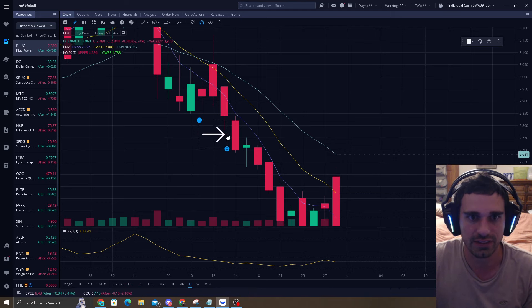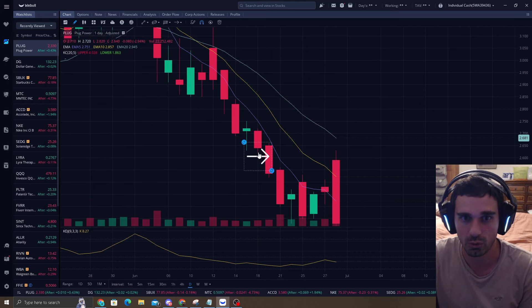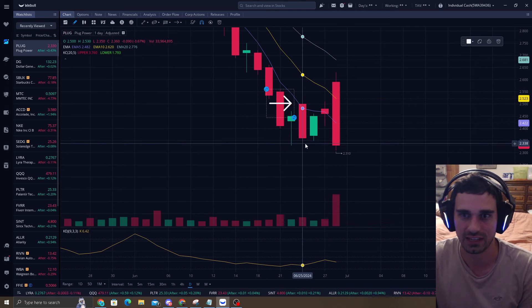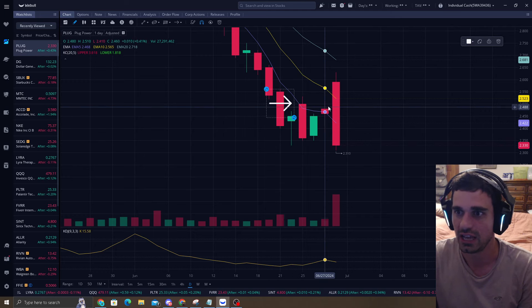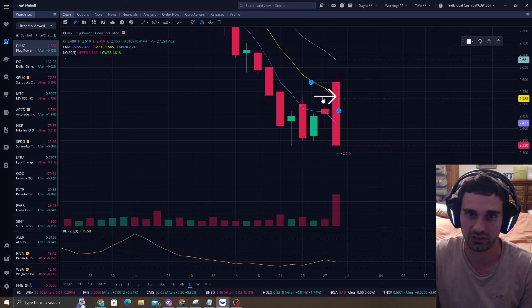For example, the EMA5 was hit here, and then this candle right here — there's a little gap not hitting the EMA5. So that's one day of time distance. Here's two, three, four, five, six days. And then we rush up to hit that EMA5 — we went from $2.30 all the way to $2.52, and then eventually up to $2.62.